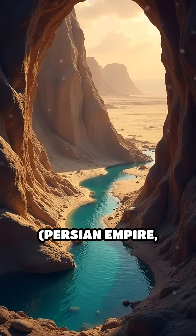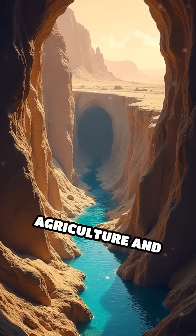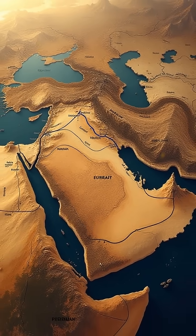Number 5: Kanats, Persian Empire, from the 1st millennium BC. Underground channels that transported groundwater across arid regions, enabling agriculture and settlement. Kanats could stretch for kilometers, and some are still in use in Iran today.